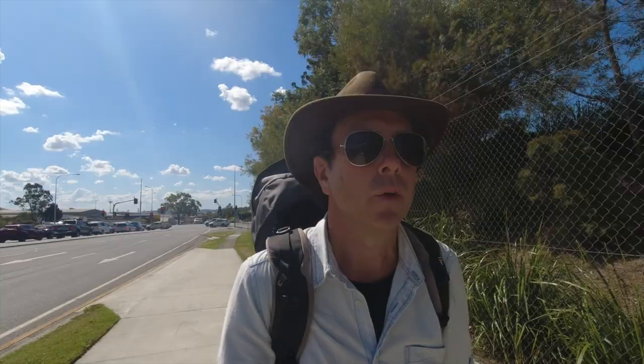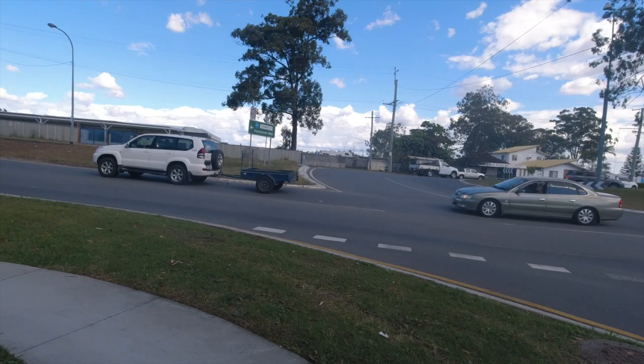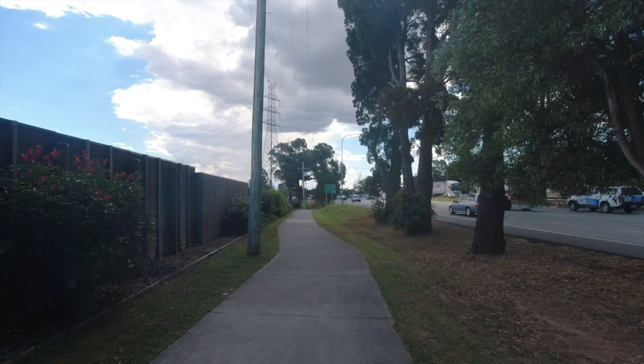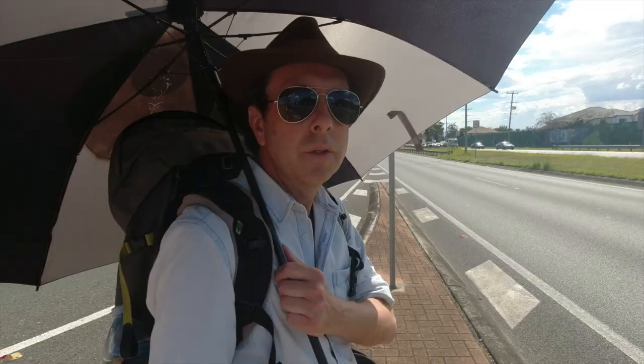A few clouds rolling in - I can see the city in the background as well. This is an action camera so you can't zoom with it. I think that's Flinders Peak out there in the distance. Certainly thirsty - there's a bus stop just up ahead and I'm going to stop off and have a good drink of water and rest my feet for a bit. They are getting quite sore now.